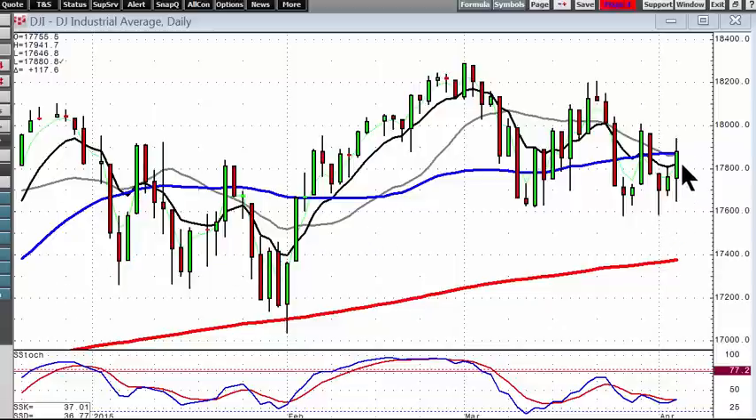The markets had a positive day, showing support right here at this support level on the Dow and telling us we're still kind of in this wedge formation. You can see the tops, you can see the bottoms — we're moving sideways.